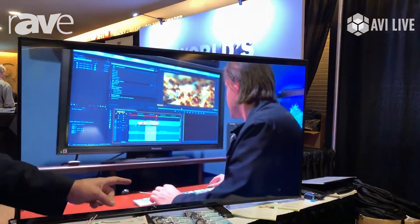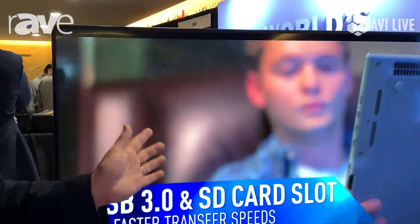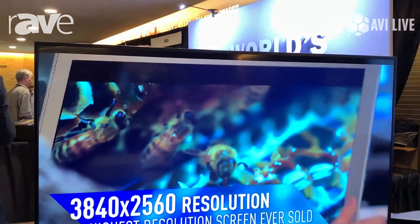We also have very thin bezel, very lightweight, great color reproduction. We have IPS panels, so you have a much greater viewing angle than what you might see on some consumer grade displays.